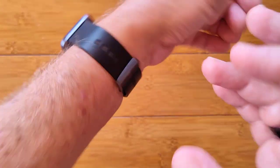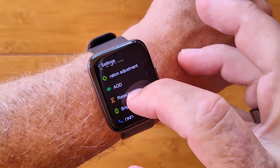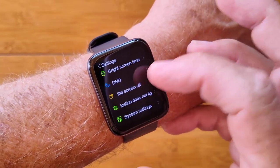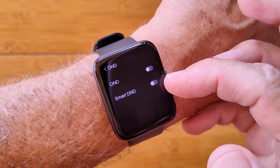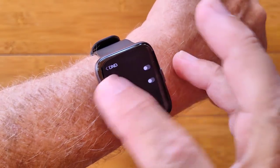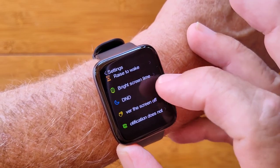Raise to wake should twist-to-wake, but we're in always-on mode right now so that's not applicable. Bright screen time is how we set it all up. Do not disturb can be turned on, or there's a Smart DND mode — let me know in the comments what that does; I haven't quite figured it out yet.